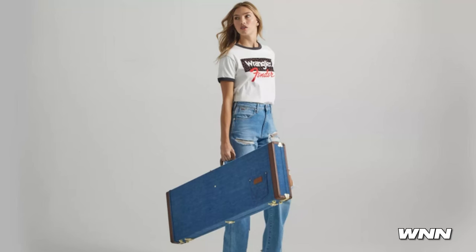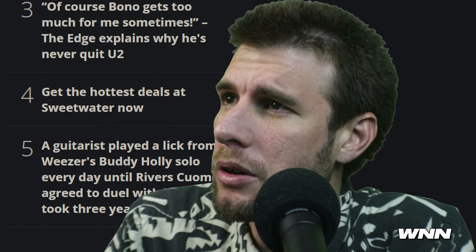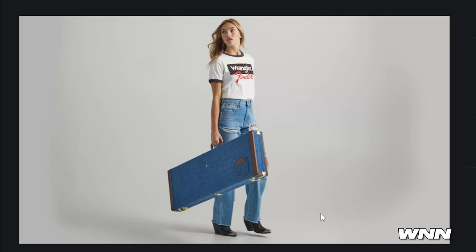What the fuck are you doing, Fender? Personally I think this would look a lot cooler if she wasn't also wearing denim. Fender is collaborating with Wrangler to make a bunch of denim stuff, including a guitar case. I feel like it actually could look epic if she wasn't also wearing denim — the full denim thing is kind of eh. I get the feeling they're kind of throwing shit at the wall and seeing if it sticks.